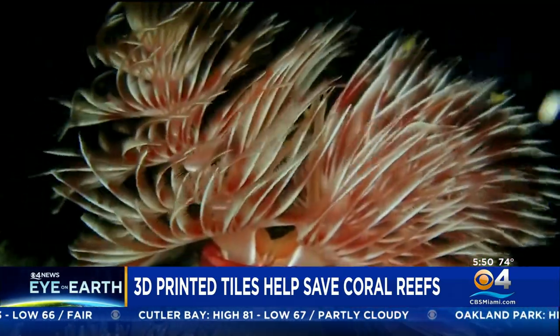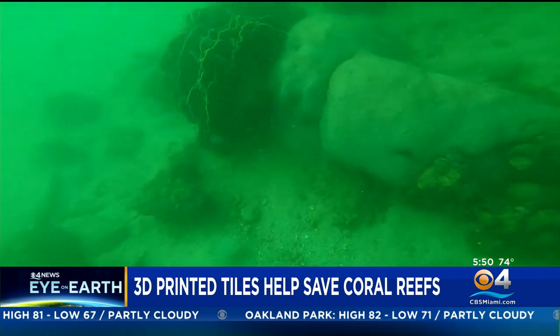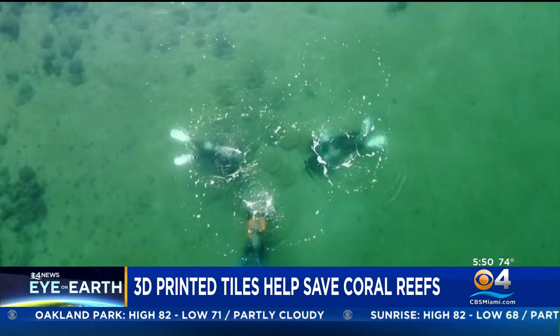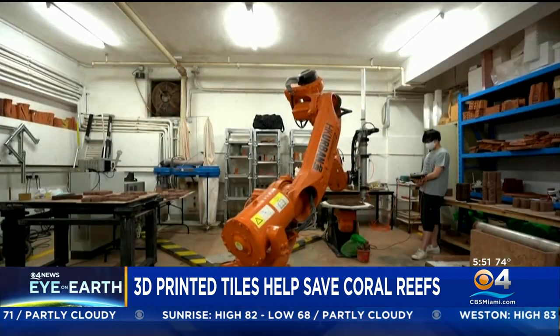Now, in a world first, a startup in Hong Kong is trying to help coral adapt with 3D printed artificial reef tiles made from terracotta. They're non-toxic and biodegradable. They were tested by being placed on the sandy bottom of a protected bay and seeded with living coral.